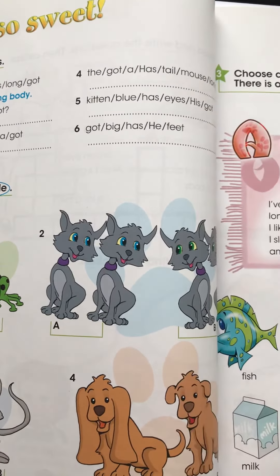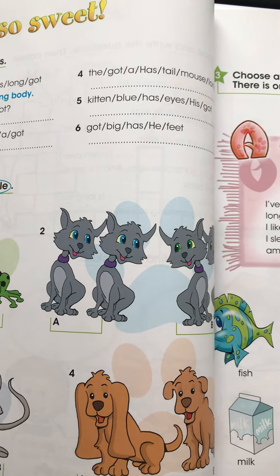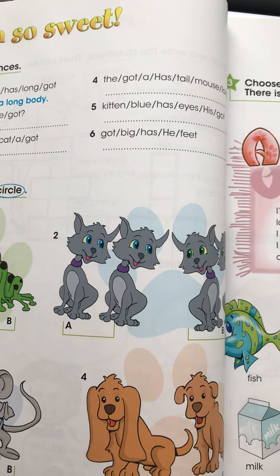Number 2. Has she got a cat? Yes, she's got two cats. Have they got blue eyes? Yes, they have.